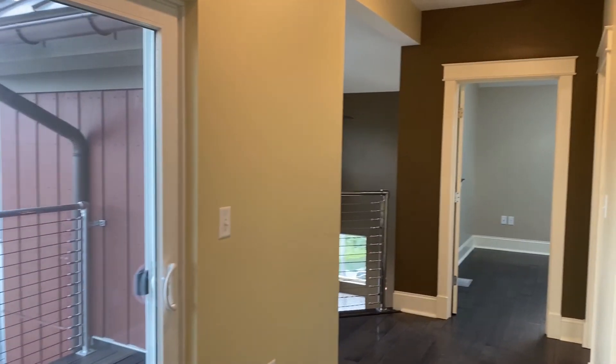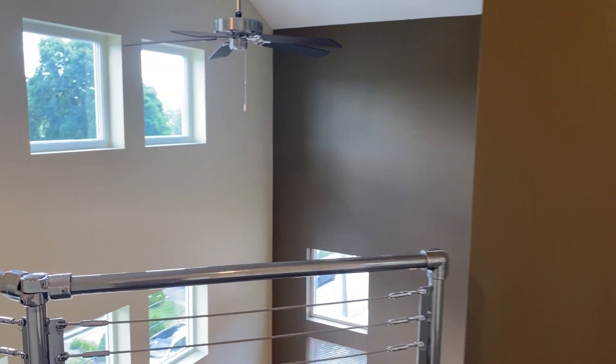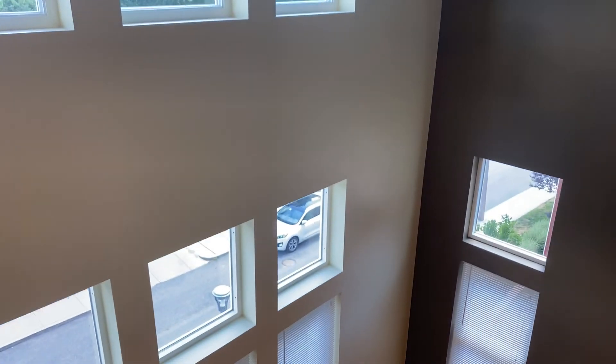So this is apartment 332 — it's a 2,112 square foot, three bed, three bath.